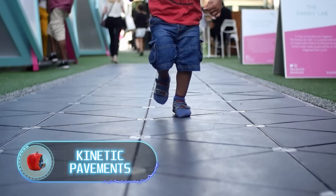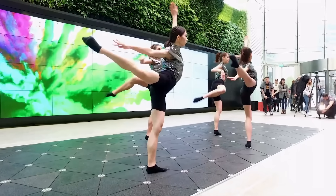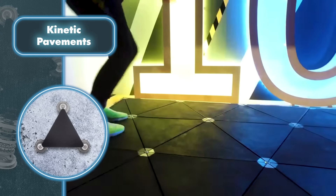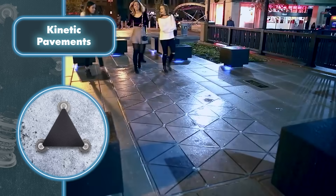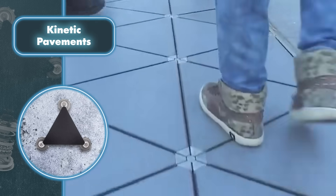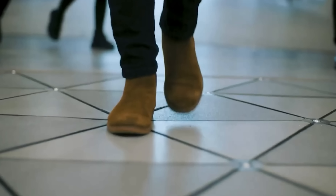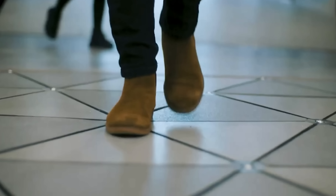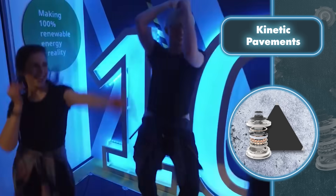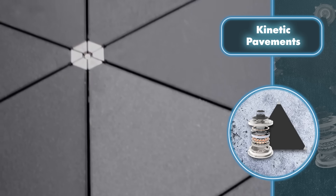Kinetic pavements: many companies are pushing forward the advancement of technology with their innovations. For instance, Pavegen has come up with a tile that generates energy when people walk on it. This method of producing electricity is all about harnessing the power of motion. When someone steps on the tile, it moves about 0.2 to 0.4 inches, and this compression triggers an electromagnetic generator, creating a spinning motion that generates five watts of electricity with each step.